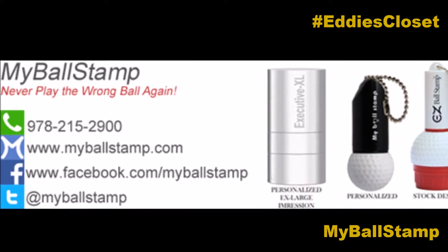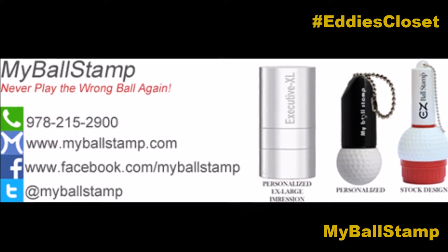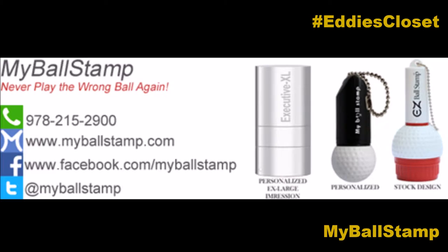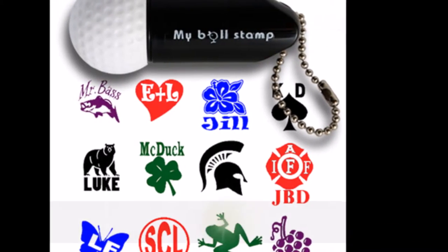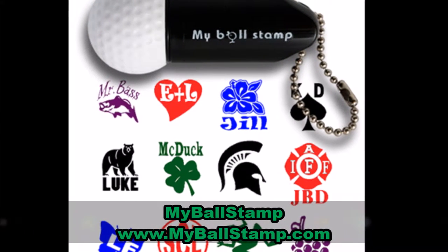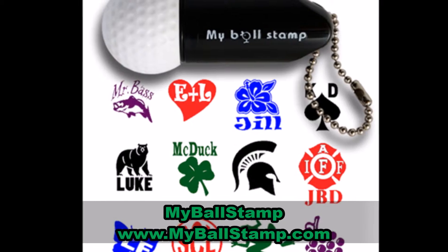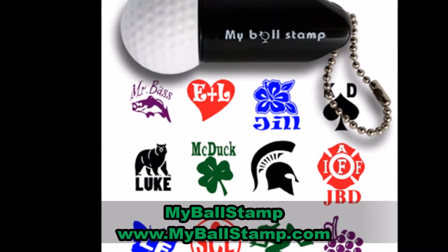My Ball Stamp is the perfect Christmas gift. It is the self-inking golf ball stamp with your own custom logo or a club logo text — however you would like it to read. Visit MyBallStamp.com to see the designs you might like if you were to win, or have a custom logo ready to go. We'll be giving that away again on Facebook.com slash Golf Talk Live.